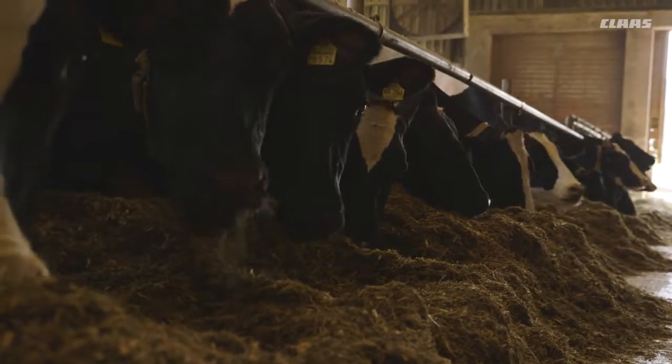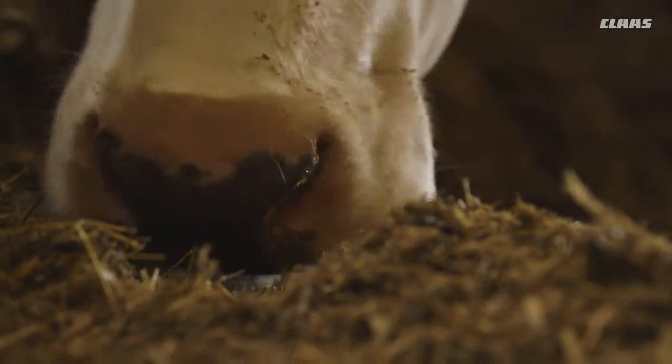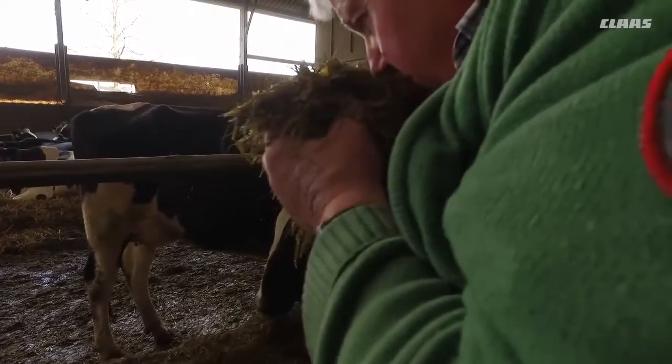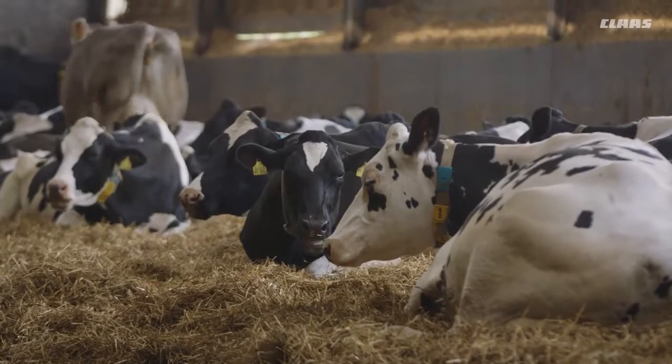It always bothered us that we had to add straw to get the feed ration anywhere close to what the cattle needed. It was always our goal to have a longer chop length in combination with thoroughly cracked kernels, but it was technically impossible in the past.